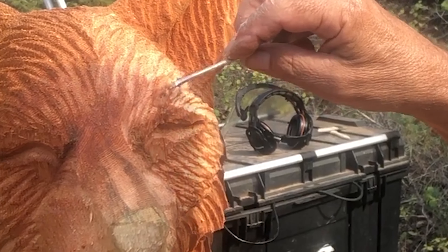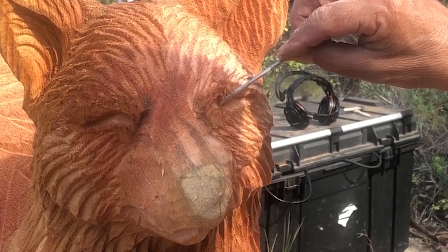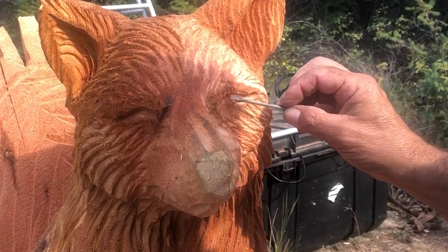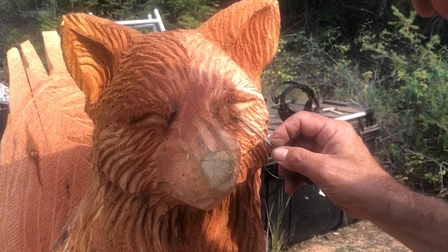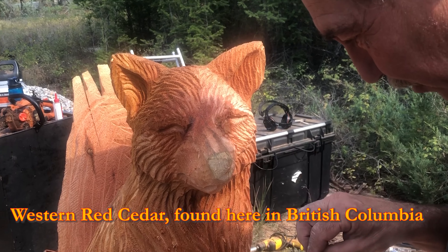So I'm patching this little crack because every time I touch it with a saw, it chips out. So to be able to get detail on it, I'm going to have to make sure it's solid. So this epoxy and some of the fine sawdust of the same wood, as you can see, blends in pretty good.